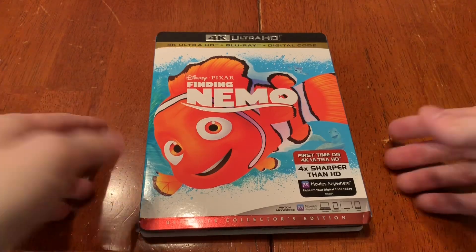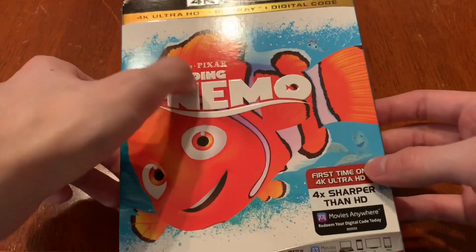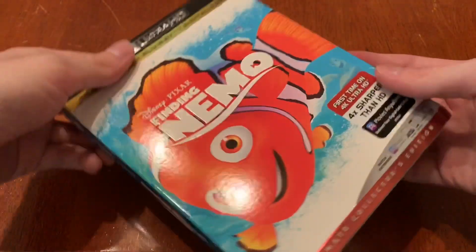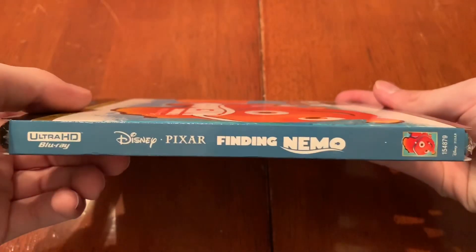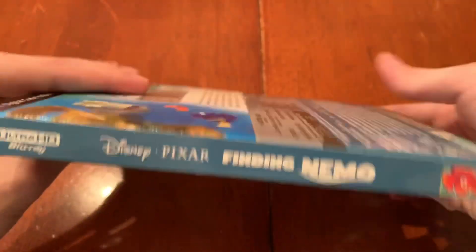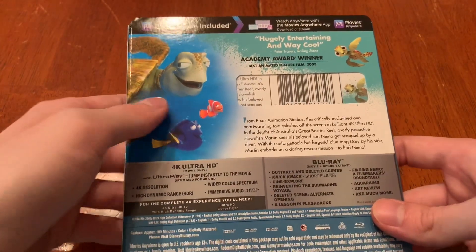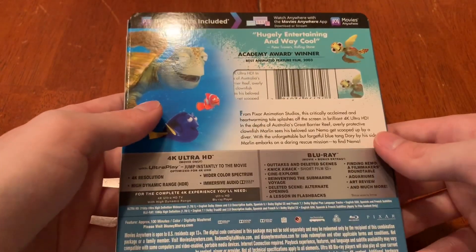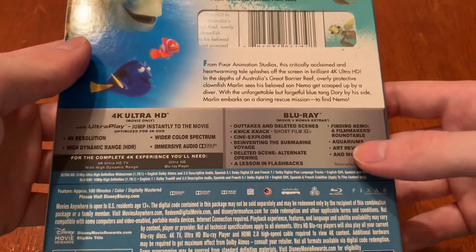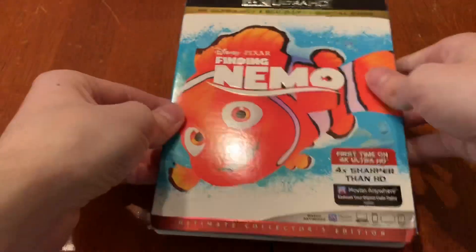So let's take a look. First, I really like the orange and the blue and how it blends together. You've got the logo embossed there. I think this looks really neat. I'm really excited to watch this one. So you've got the spines there, and then the back with Dory, Marlin, and is it Crush, Squirt, something like that. And then you've got the description, what's on the bonus disc and Blu-ray, and then all the other stuff.